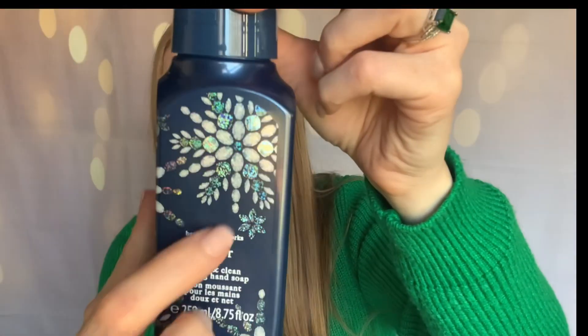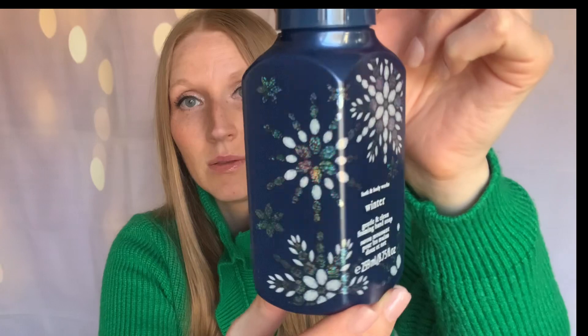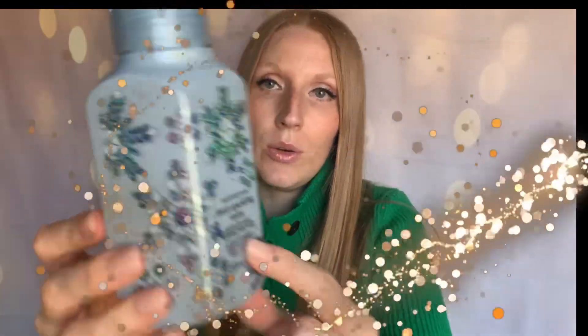Of course I got Winter soap as well, and the packaging — see what I'm talking about with this holographic. The notes are spiced orange, fur balsam, and clove buds. Now this one — Fresh Sparkling Snow — is a baby blue with holographic. I love the snowflake pattern this year. This is a very smart move for Bath and Body Works — it doesn't scream Christmas, so it can go out all winter long. You don't have gingerbreads and candy canes dancing around your sink after Christmas is over.